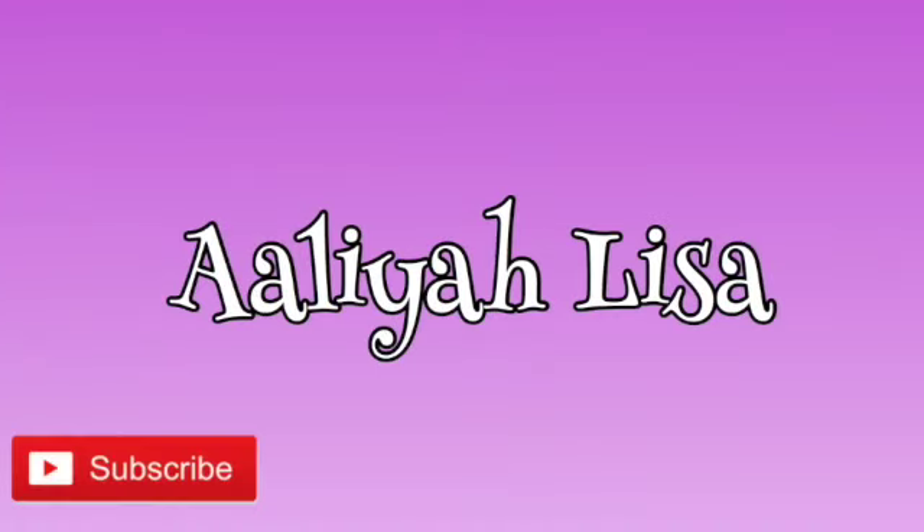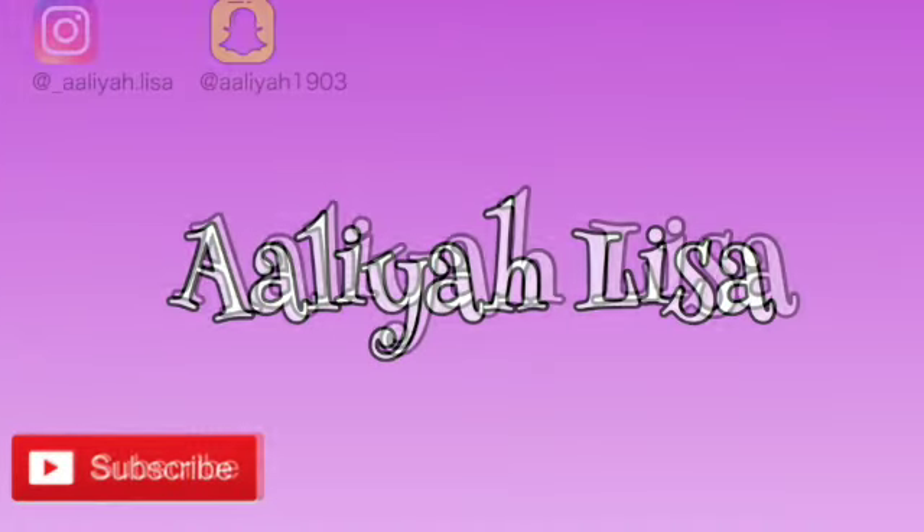Hi guys, welcome back to my channel. My name is Aaliyah and today we are opening up the Glossybox. This is the November Glossybox, and there was a bit of a problem this month - but it all got resolved very quickly. Basically, I got charged double. I usually only get the one box every month, but for some reason they charged me for two boxes.